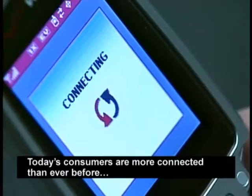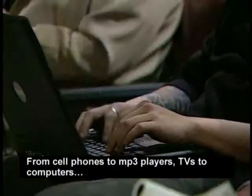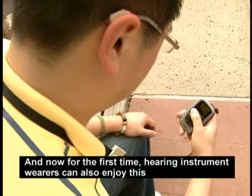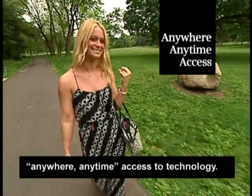Today's consumers are more connected than ever before. From cell phones to MP3 players, TVs to computers, we are mobile, instant, always on. And now for the first time, hearing instrument wearers can also enjoy this anywhere, anytime access to technology.